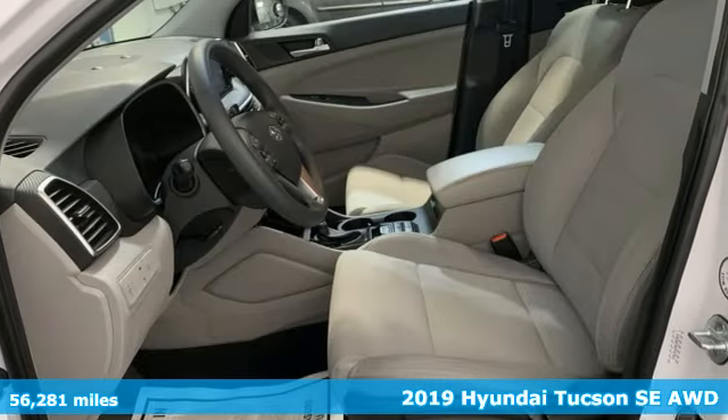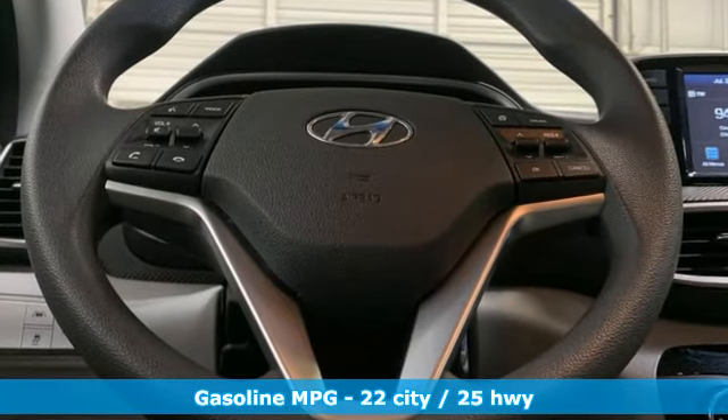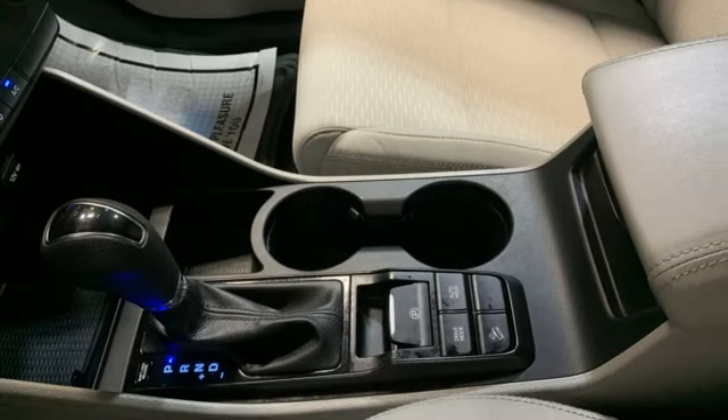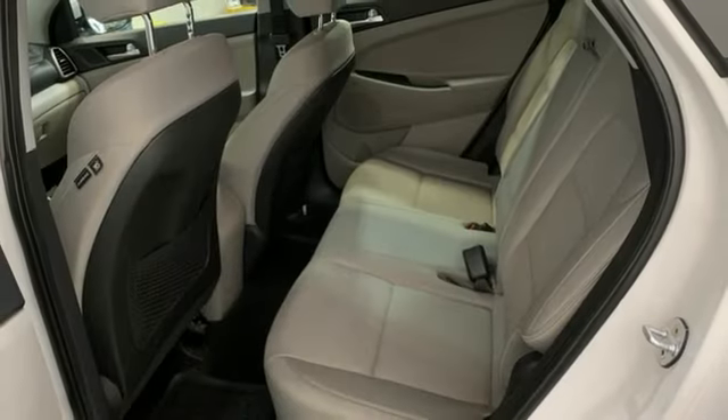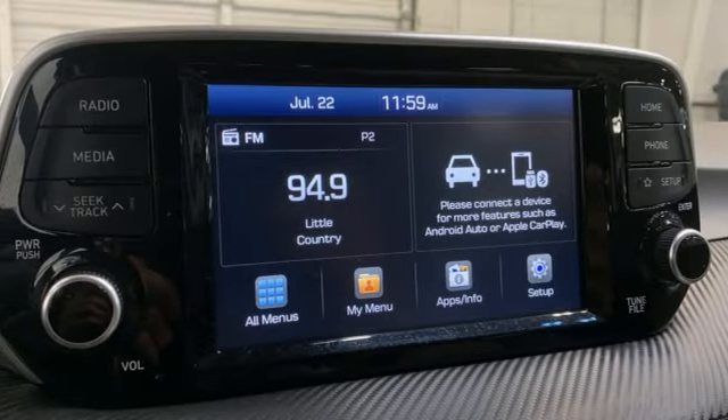It boasts an impressive list of features, like these: automatic transmission, air conditioning, external memory control, wireless phone connectivity, AM-FM stereo radio, rear lip spoiler, multifunction steering wheel, and inline four-cylinder engine.